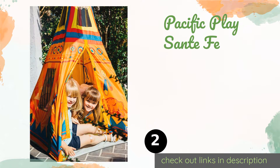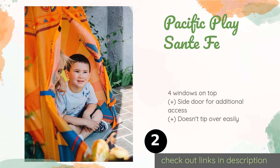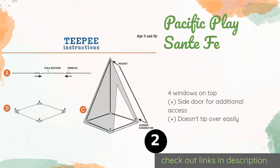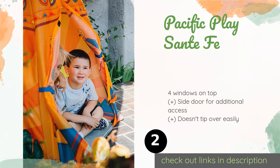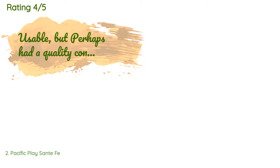The second product is the Pacific Play Santefe. With its vibrant graphics in shades of red, orange, yellow, and blue, the Pacific Play Santefe is sure to inspire your child's imagination and provide hours of make-believe fun. It has a waterproof floor, making it ideal for putting up in the backyard. This product is available on Amazon for $45.